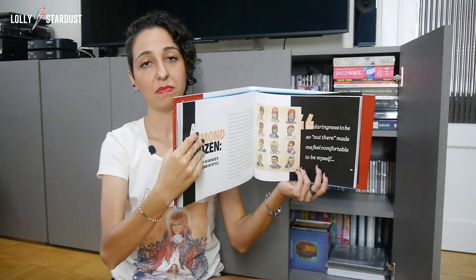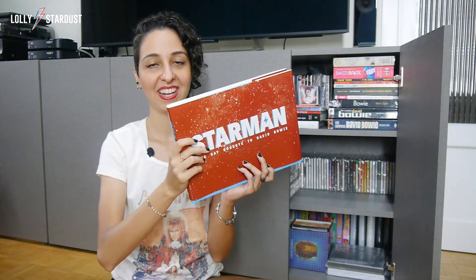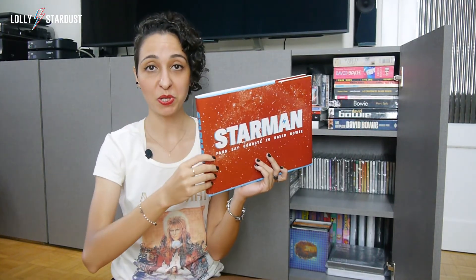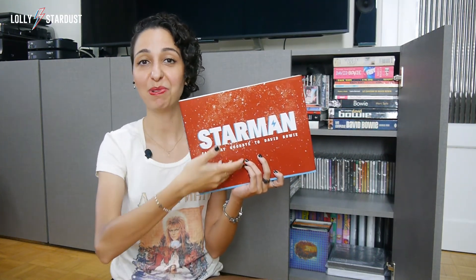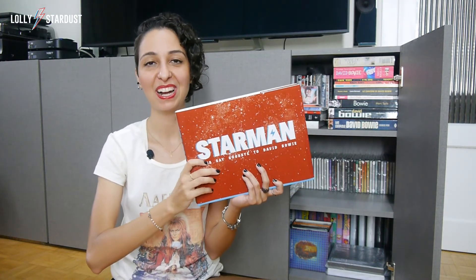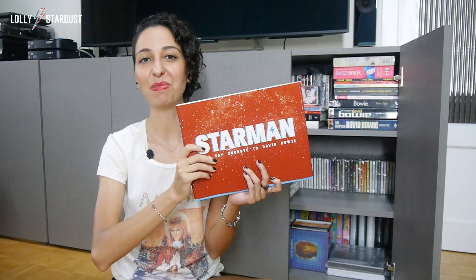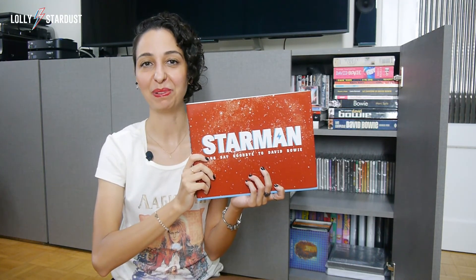It's also very well made — super high quality. The artwork is beautiful. Maybe you know this book, maybe you have this book, or even maybe you also contributed with an article for this book. If you did, you can let me know in the comment section down below. Go to my Instagram if you want to read the complete article.